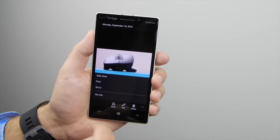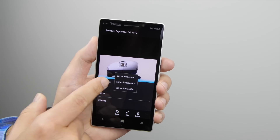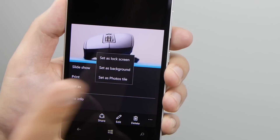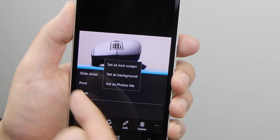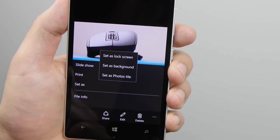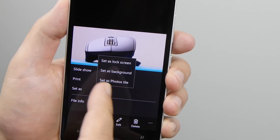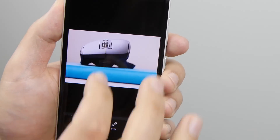Also, when you click on the ellipsis button here, there's a set as menu choice. You get set as lock screen, background, and photo tile. These options are not new, but they used to be within the menu itself. Now there's a set as option with a submenu that pops up giving you those options. So they're basically trying to clean up — you probably won't use those too often, so it looks like they want to hide them and give you a cleaner menu.